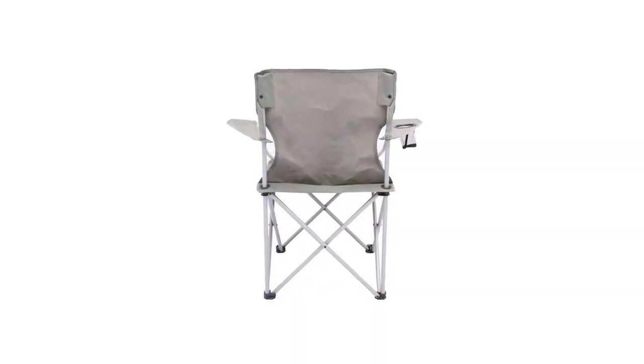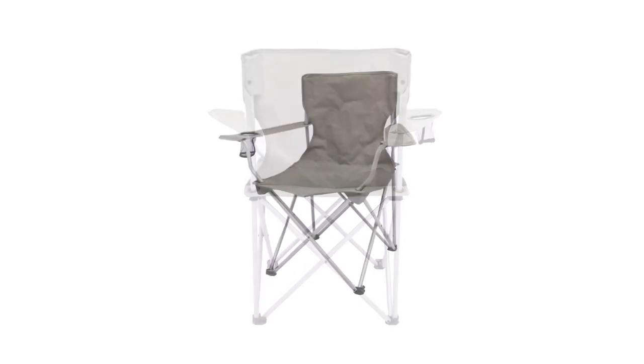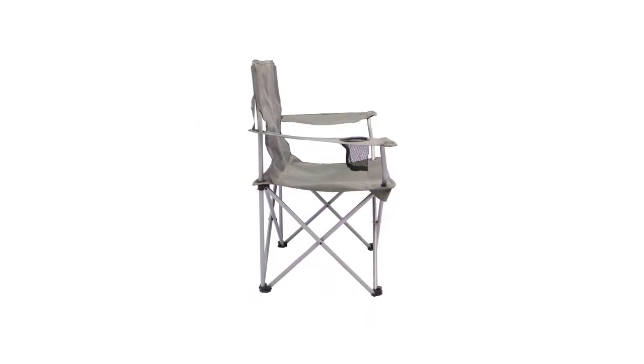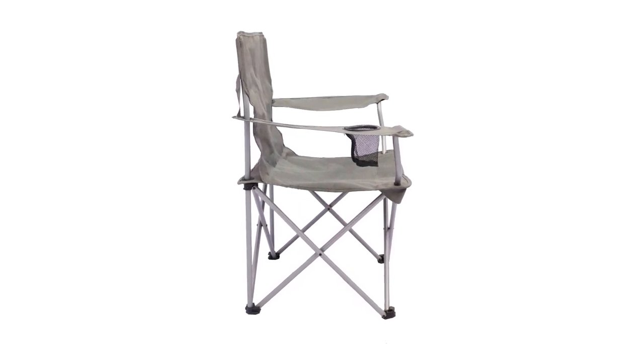Each Ozark Trail Folding Camp Chair comes with a carry bag to make packing and storing easy. You can fold them up, put them in their carry bags, and grab them whenever you're going for your next adventure. They also fit inside most vehicles, and their collapsible features ensure fast transport whenever they are needed.